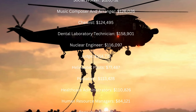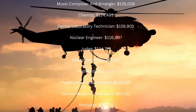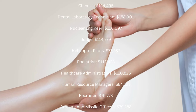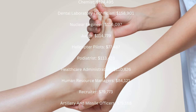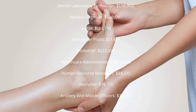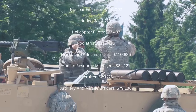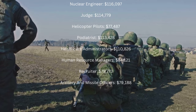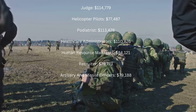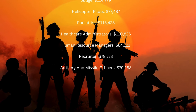Judge: $114,779 a year. Helicopter Pilots: $77,487 a year. Podiatrist: $113,428 a year. Healthcare Administrators: $110,826 a year. Human Resource Managers: $84,121 a year. Recruiter: $79,773 a year. Artillery and Missile Officers: $79,188 a year.